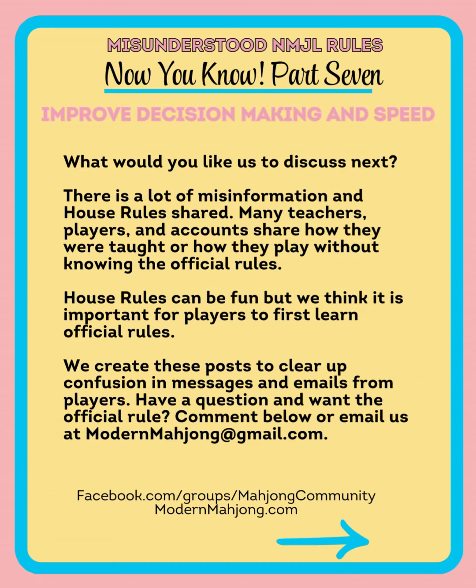What would you like us to discuss next? There's so much misinformation out there — so many players, teachers, and big social media accounts sharing how they play and their house rules without distinguishing that they're not the official rules. House rules can be a lot of fun and we incorporate some of them into our game, but we really appreciate players first learning the official rules. So if you have a question and you want to know the official rule, comment, message, or email us at modernmahjong.gmail.com.